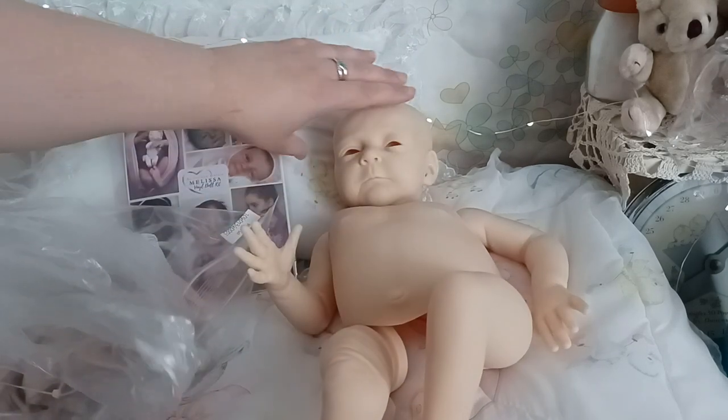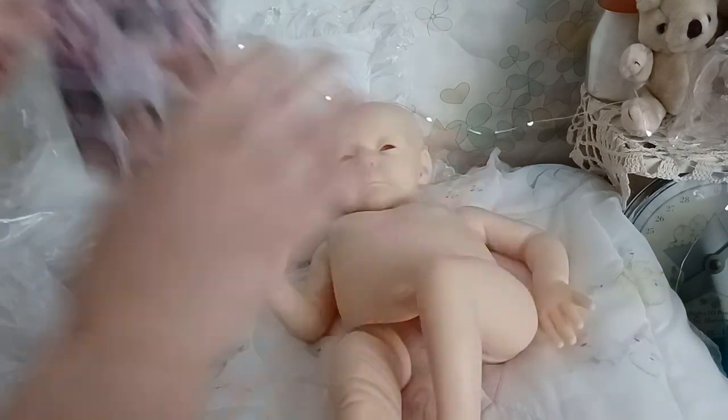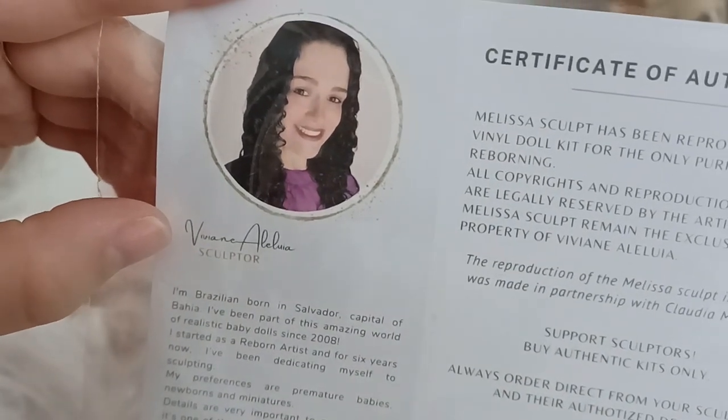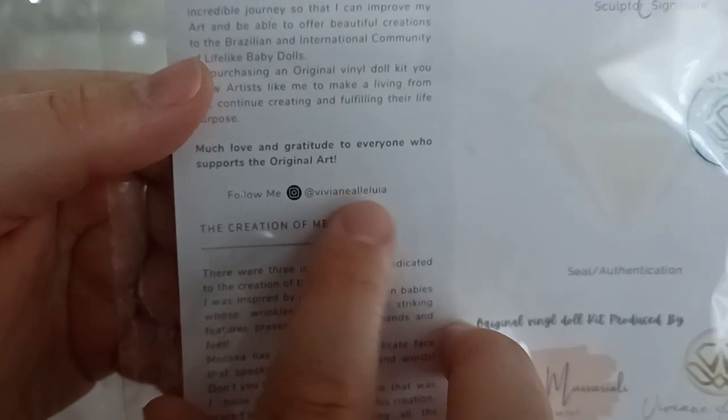What a beautiful sculpt. The sculptor's name is Vivian — she's Brazilian and she's been a part of Realistic Baby Dolls since 2008. She's been a reborn artist for six years and is now dedicating herself to sculpting. Look at her beautiful hair — you can follow her right there.